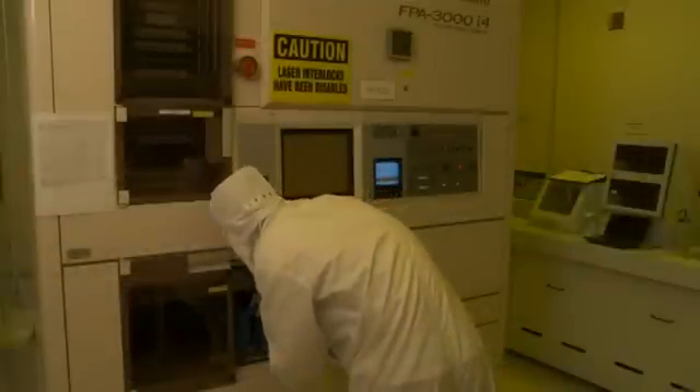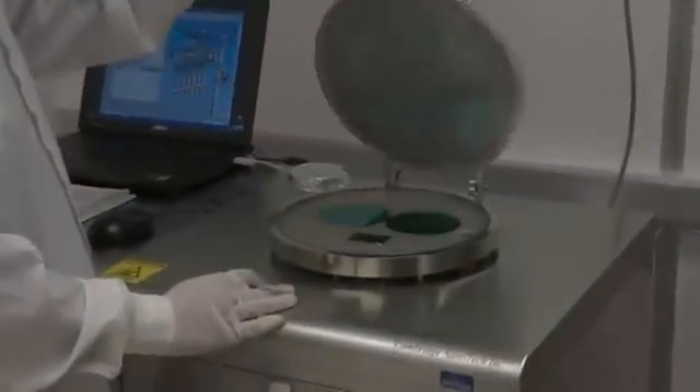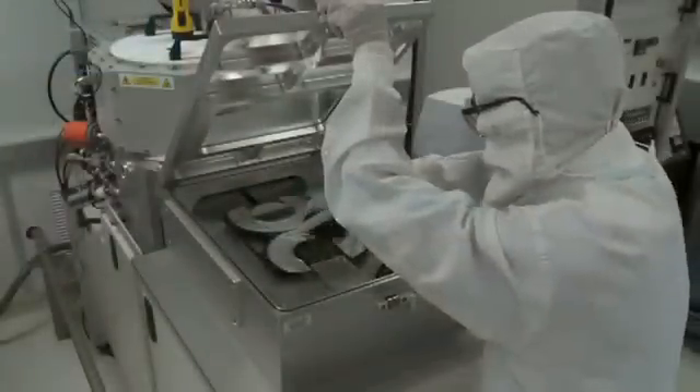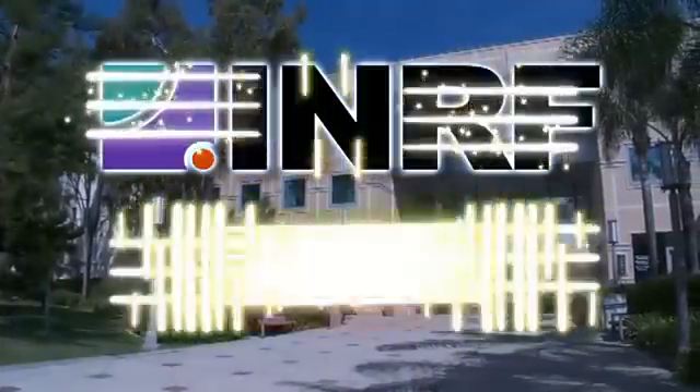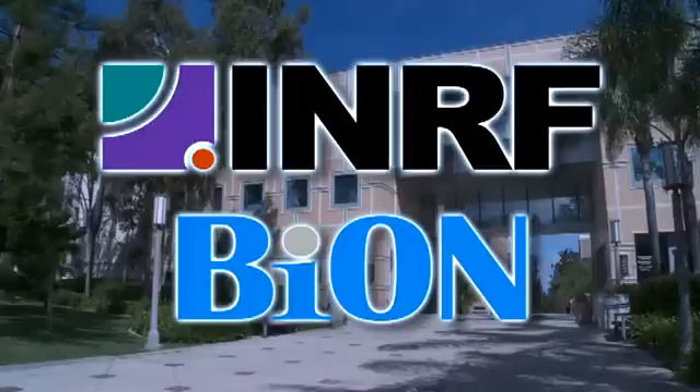Specifically, one of the nice things about this facility is the ability to use the Canon aligner, which gives us a 0.35 micron capability — something not as easily available in several other nearby university facilities. For critical processes requiring micro and nanoscale systems development and deployment in a fully integrated yet cost-effective environment, look no further than UCI's INRF and BION cleanroom facilities. INRF and BION: providing the key technologies required to engineer the micro world.